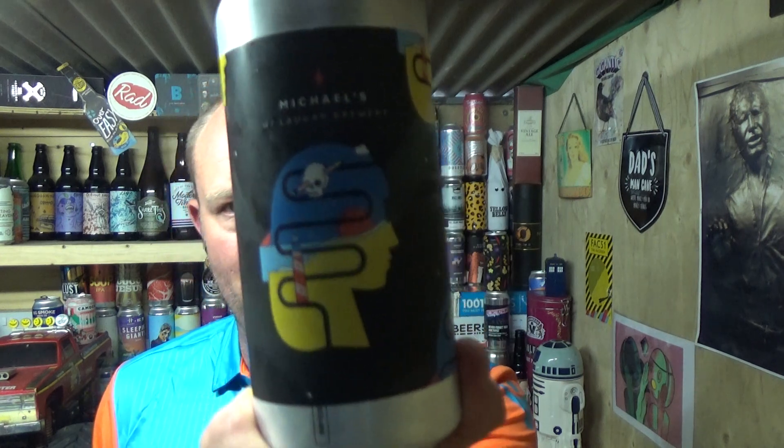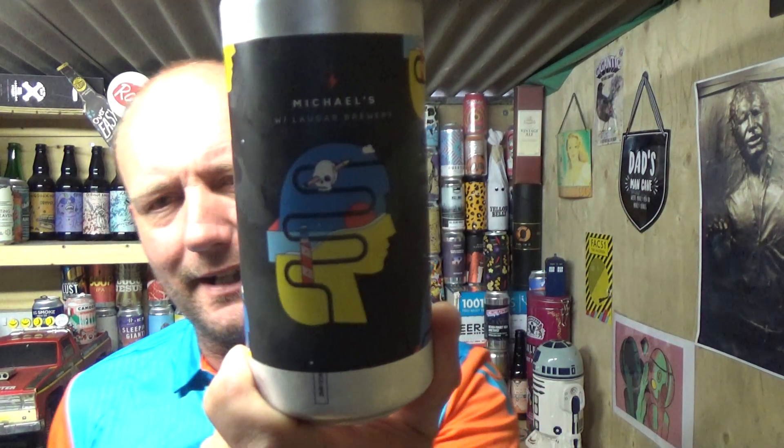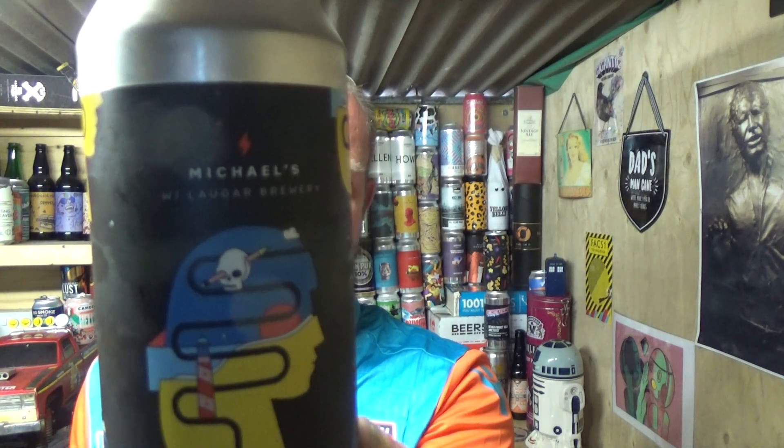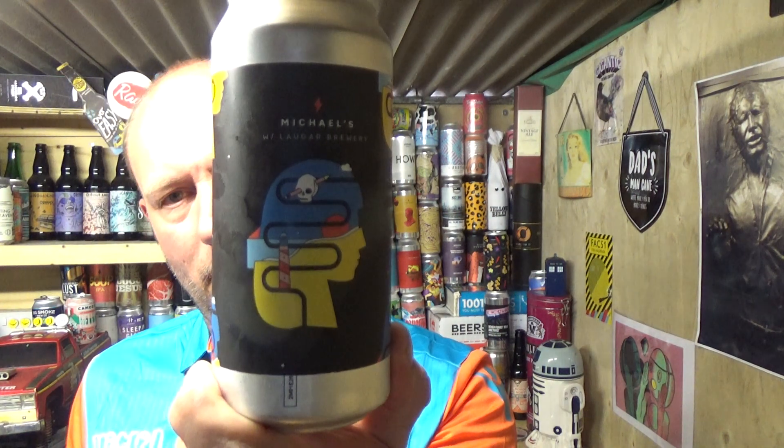Thanks for joining me for another video beer review. Taking a look at a Kodab beer from Garage Beer Co out of Barcelona. They've teamed up with Lauga, who I think are also from Barcelona, to bring us this — the Barcelona Vice, brewed with melon, weighing in at 5.6% ABV. Let's see what we get with it.